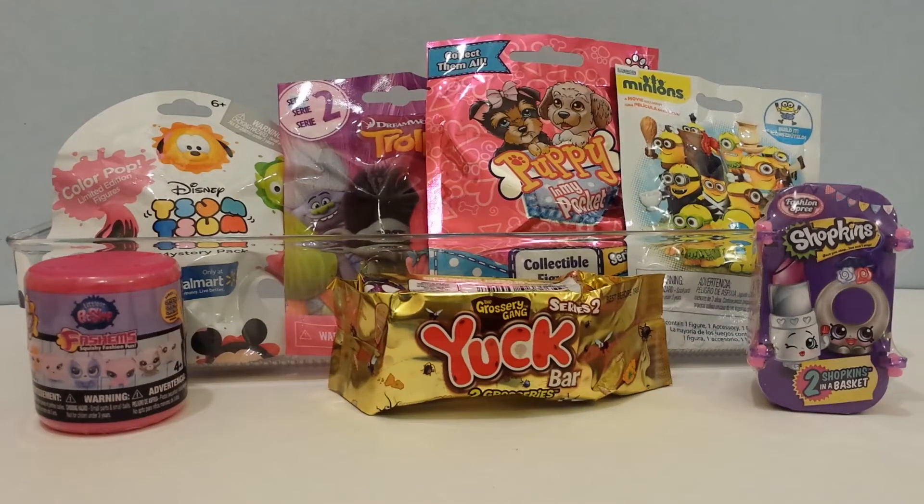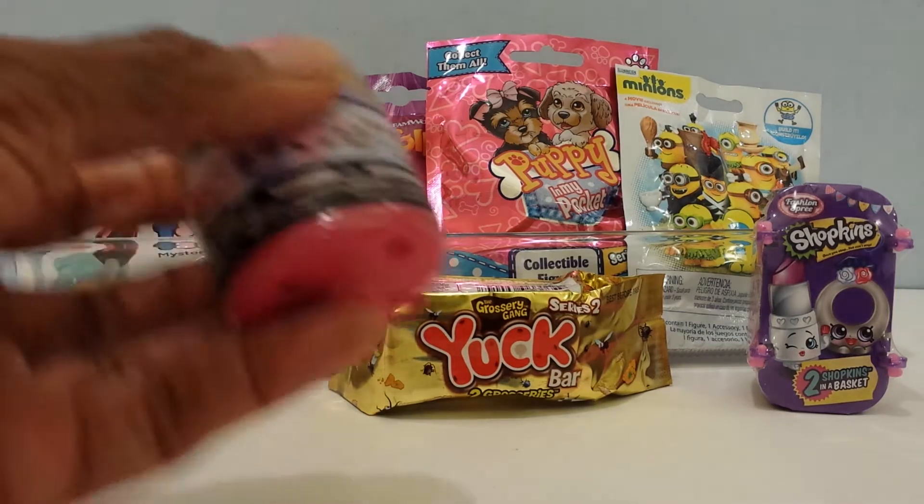Hey guys, this is I See Fun Toys, and this is Toy Surprises Mix Number 19. I have some more super cool toy surprises I'm opening today. Some of them are Tsum Tsum Color Pop, Trolls, and Yuck Bar Blind Bags, and I have Littlest Pet Shop Fashems and a Shopkins. So let's get right into it and see which ones I get, because I want to know.